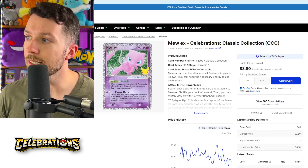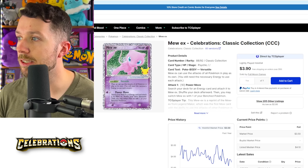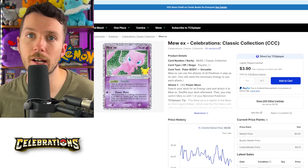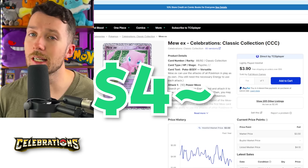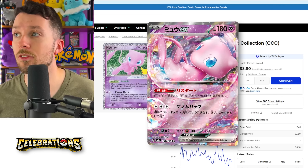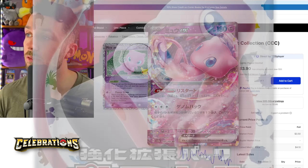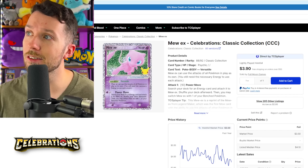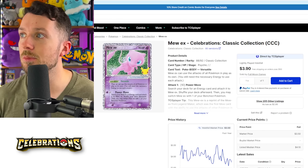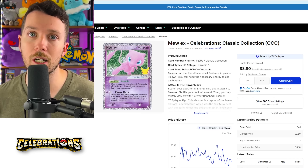Next, we've got the Mew EX from Celebrations, which really hasn't seen a whole lot of price movement — it's gone from around $4.50 to $5 down to around $3.50 to $4 currently. But with Mew EX actually coming back with another version in Pokemon 151, I think this card might just see a little bit more popularity, especially as Celebrations begins to age. I would pick this one up.